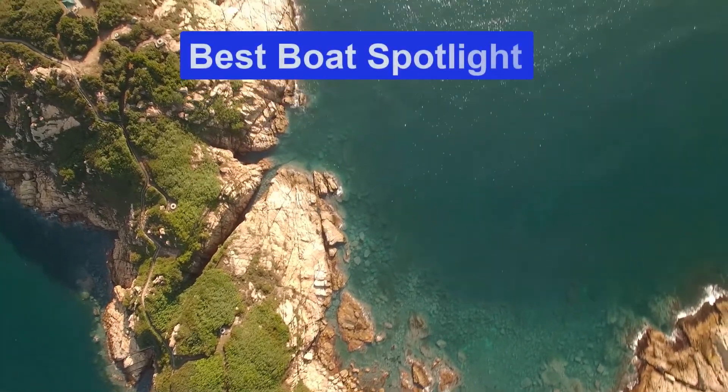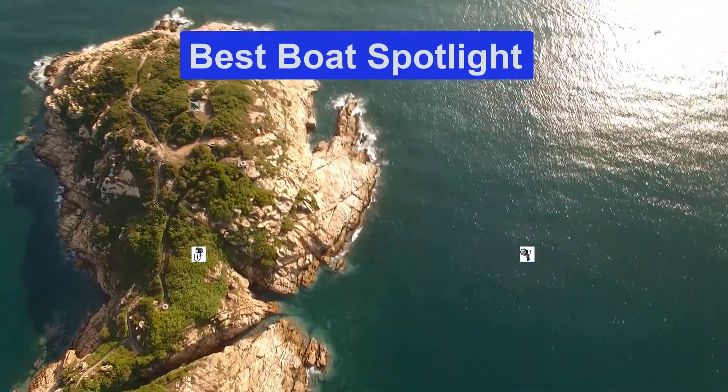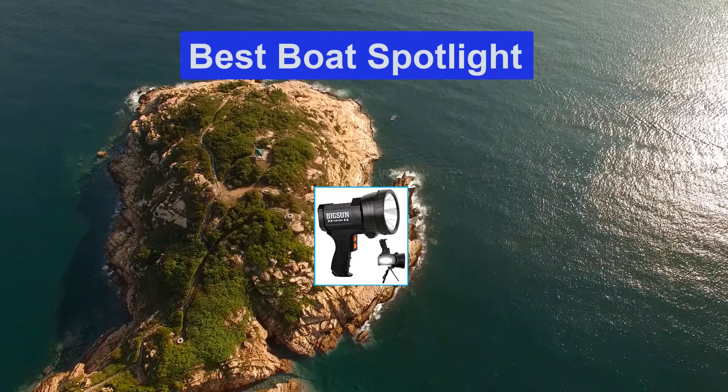Hello guys, welcome back to Smart Review Lab. Today I am going to talk in this video about the best boat spotlights that you should buy. Let's get started.